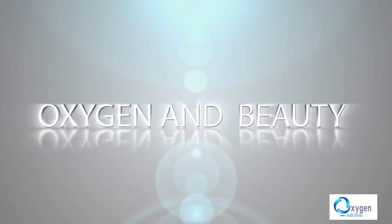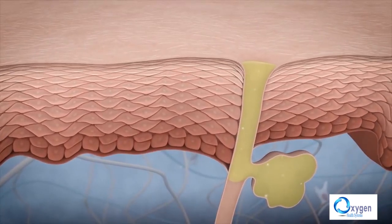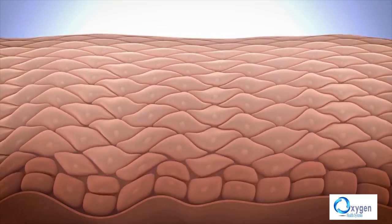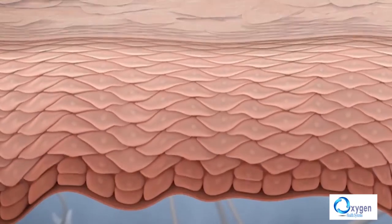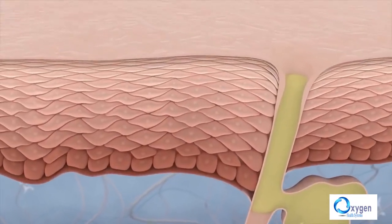Oxygen and beauty. The skin regenerates quickly when tissues are well oxygenated. The skin is young and healthy when the regeneration process takes place quickly. New cells push dead cells to the surface of the skin. When oxygen concentration in the tissues is low, this process slows down — it should take 28 days. Dead cells accumulate on the skin's surface, forming wrinkles, and the skin loses its smooth, firm, youthful appearance. Sufficient oxygen in tissues accelerates regeneration, helping the skin stay well hydrated, shiny, firm, and young.